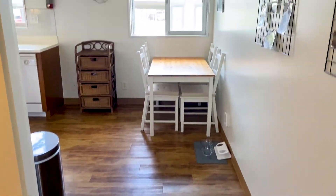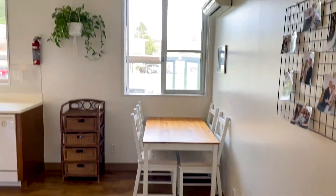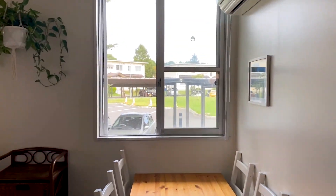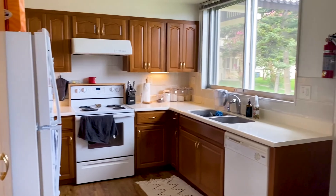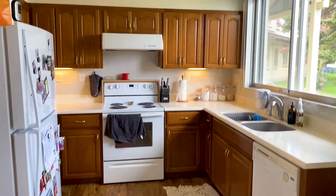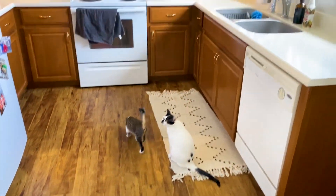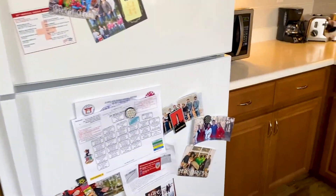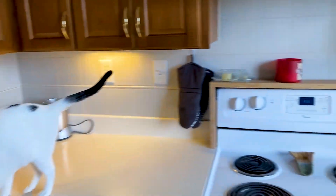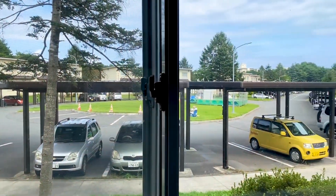And then if you walk over here, here's the kitchen area. We just have a small dining table and some storage. This is what your kitchen looks like — very normal, simple kitchen. You have your dishwasher, your oven, your refrigerator. You do have to buy a microwave and anything else that you need. And then here's our view into the parking lot.